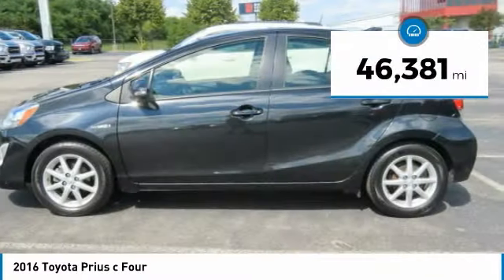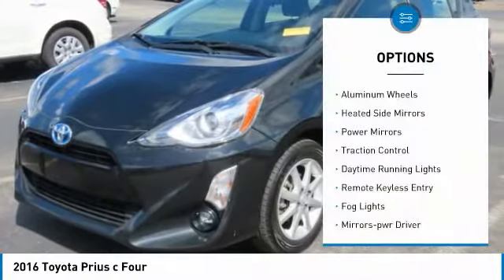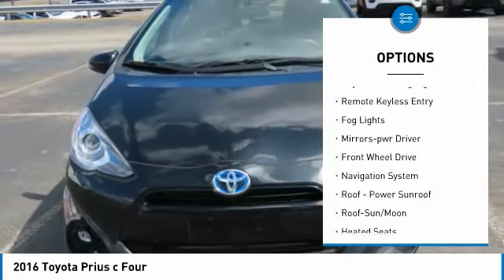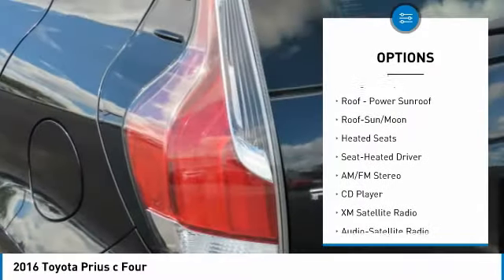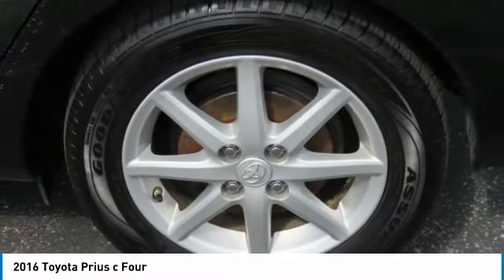This vehicle has less than 50,000 miles. Here are some of this vehicle's great options: aluminum wheels, heated side mirrors, power mirrors, traction control, daytime running lights, remote keyless entry, fog lights, mirror memory, FWD, and navigation system.